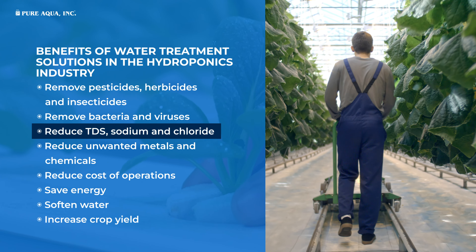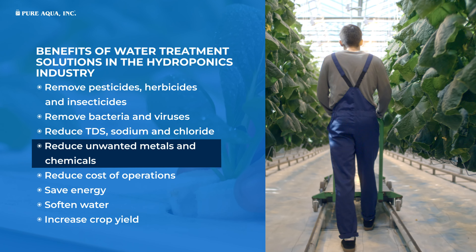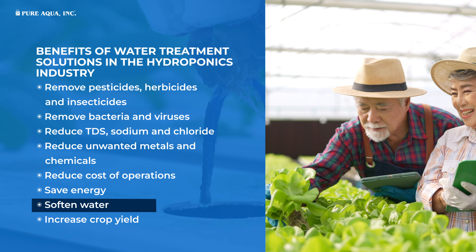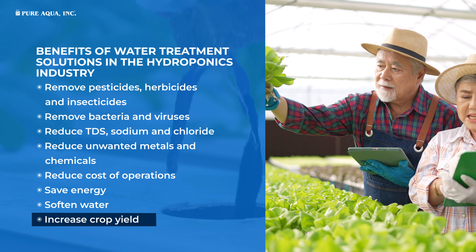Reduce sodium and chloride, reduce unwanted metals and chemicals, reduce cost of operations, save energy, soften water, and increase crop yield.